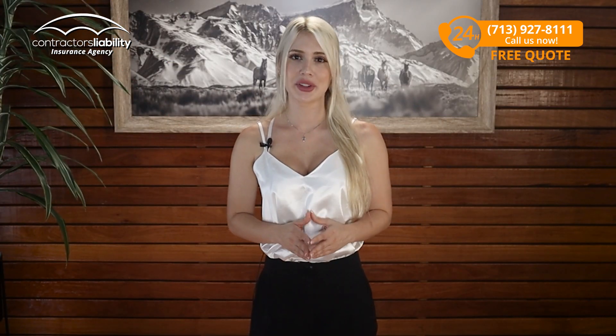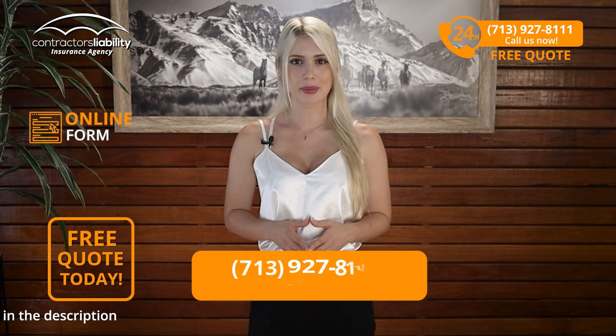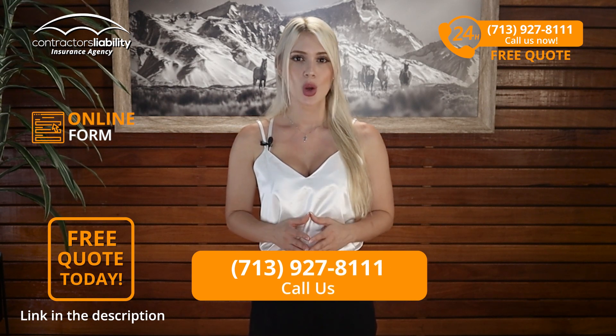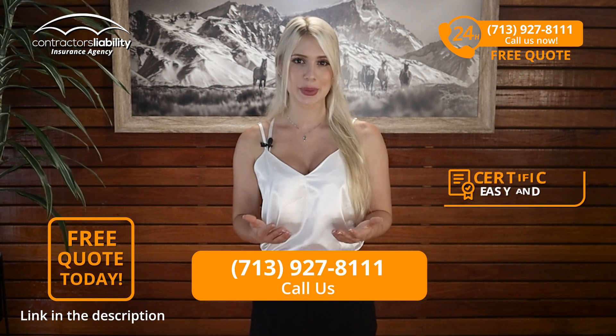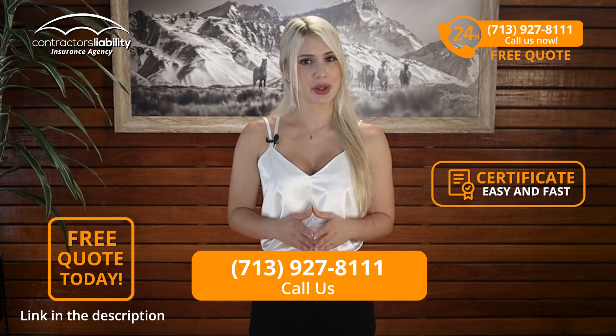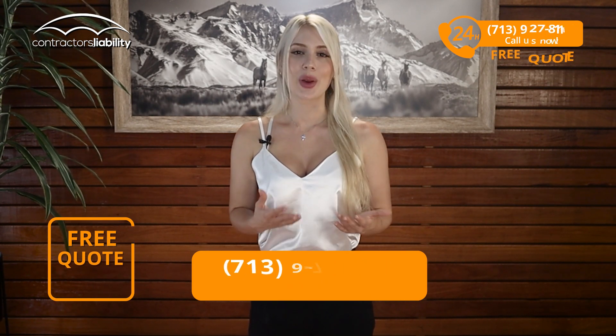So guys, we hope you learned something and we hope you call us or submit the online form for a quote. We promise it will get you fast quotes at the best price available in Delaware. Thank you for your time and consideration watching this video. We hope to hear from you soon — best of luck with your business.